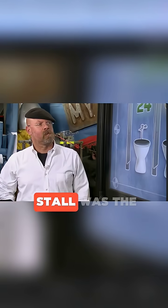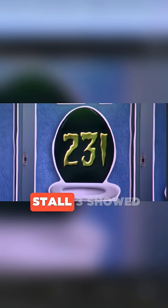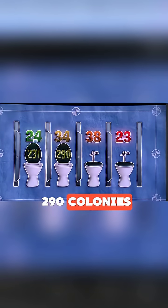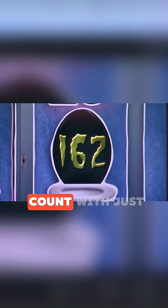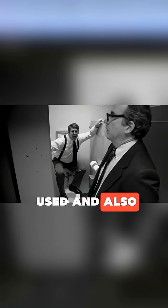But the real goal was to find out which stall was the cleanest. Bacterial samples were taken from all of them. Results: stall 4 had 231 bacterial colonies, stall 3 showed 290 colonies, stall 2 had 267 colonies. Only stall 1 had the lowest count, with just 162 colonies. Clearly, stall 1 was the least used and also the most hygienic. Now you know which stall to choose in a public restroom.